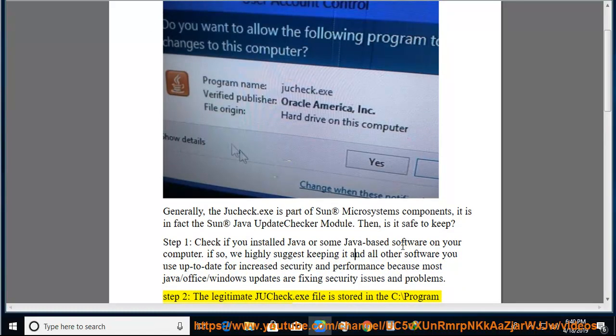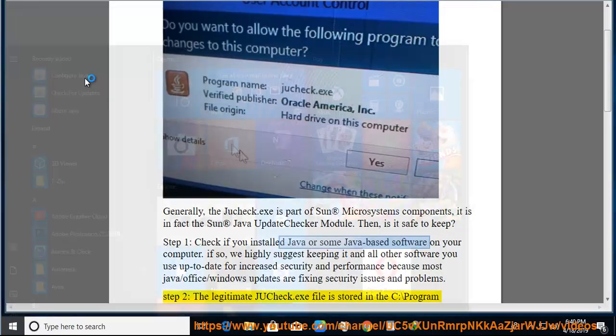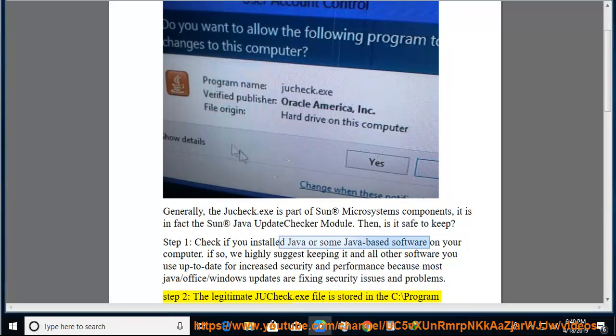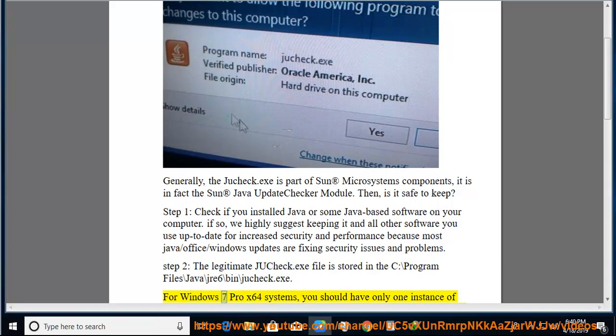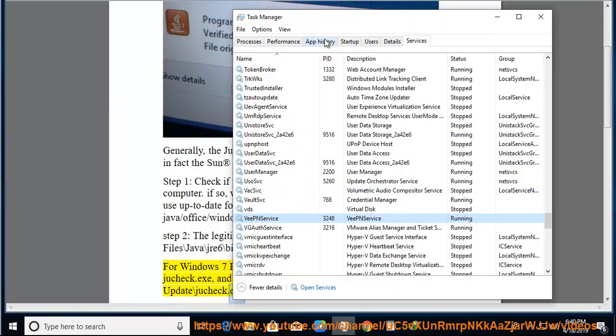Step 2: the legitimate Jucheck.exe file is stored in C:\Program Files\Java\jre6\bin\Jucheck.exe. For Windows 7 Pro x64 systems, you should have only one instance of Jucheck.exe, and it is located at C:\Program Files (x86)\Common Files\Java\Java Update\Jucheck.exe instead.